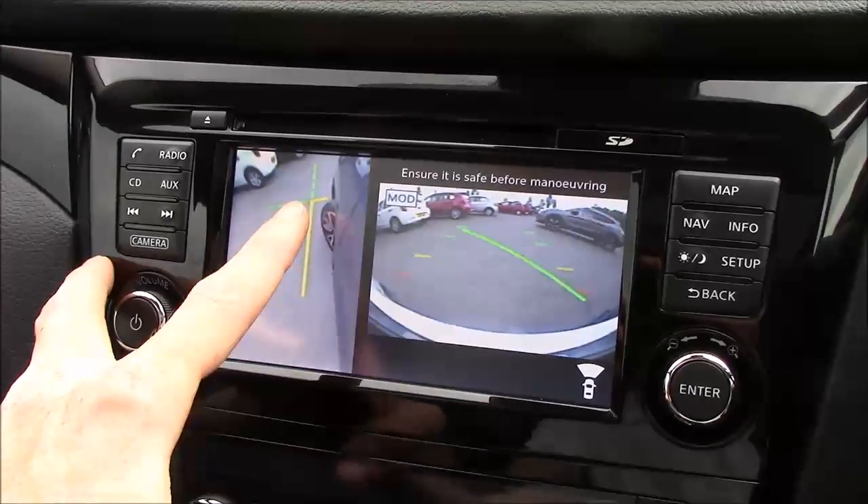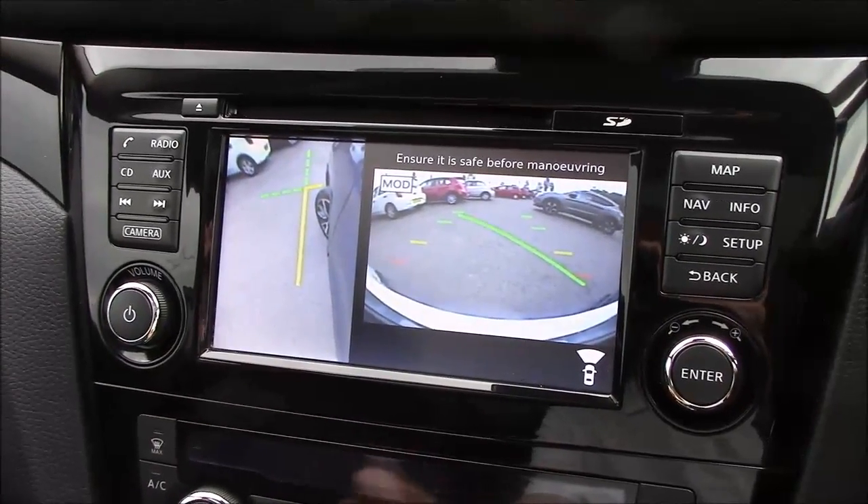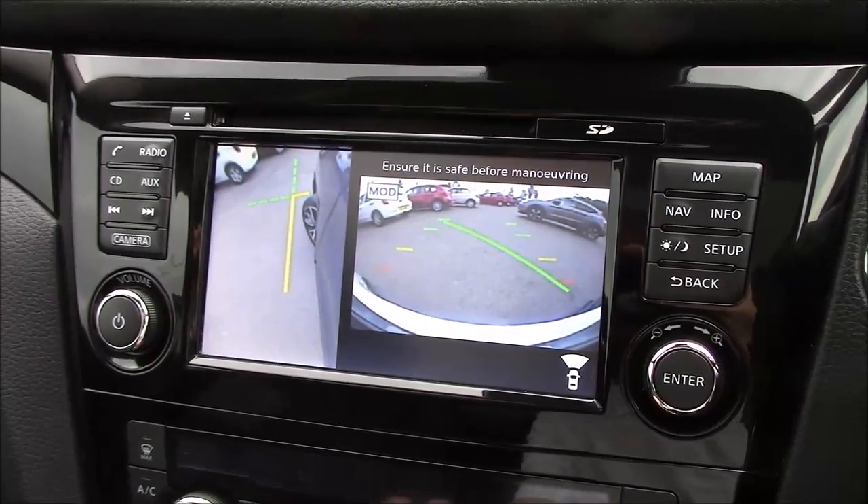You can also press the button again and get a nice yellow line which gives you an idea of where the curb is, to stop you from kerbing your alloys.